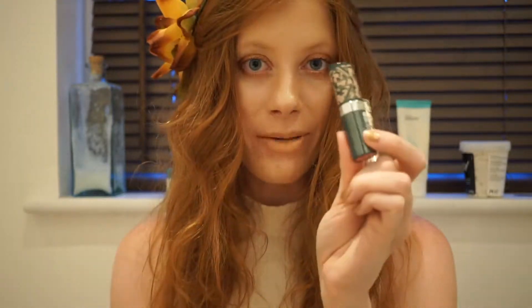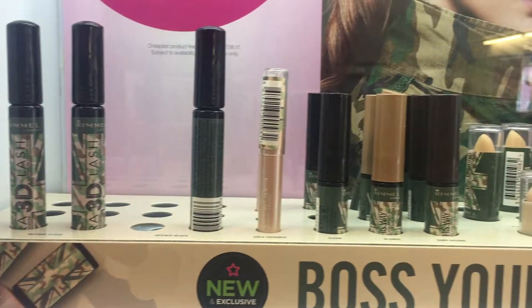Hi everyone and welcome back. I have a very mini haul today from the new Cara Delevingne for Rimmel London collection. It's called the Cara Camo collection, which is playing on the whole army theme, which is why all of the products have this camo packaging on them. This collection is exclusive to Superdrug, and luckily when I went in the three things I wanted were on three for two, so I only paid for two.